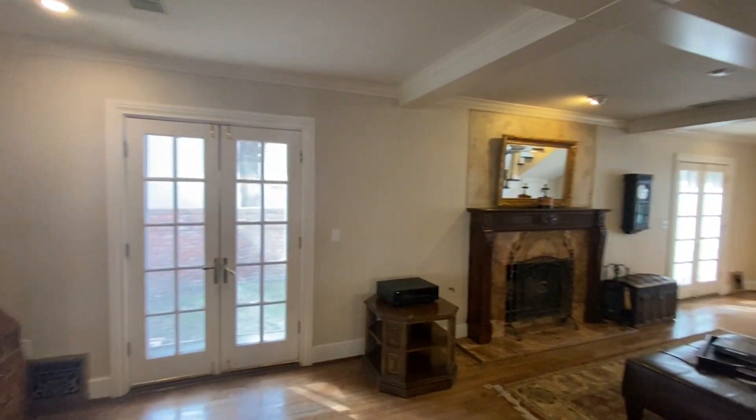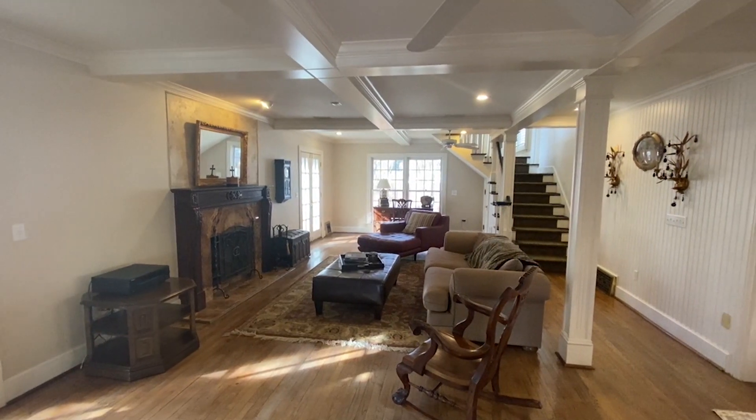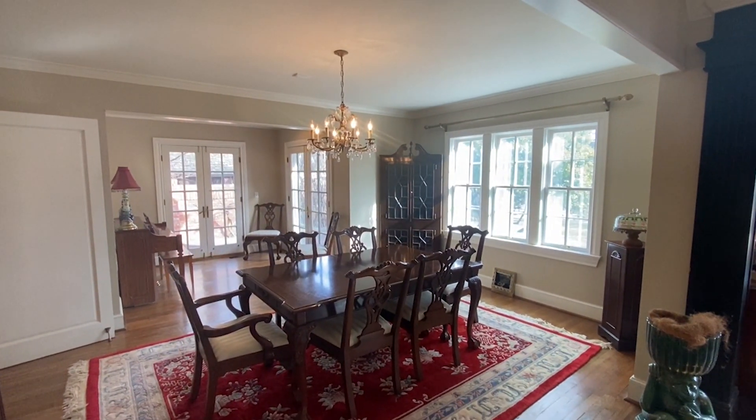Boasting over 4,000 square feet, beautiful wood floors, wood-burning fireplaces with marble-trimmed wood mantles, and French doors in several rooms make this one special.